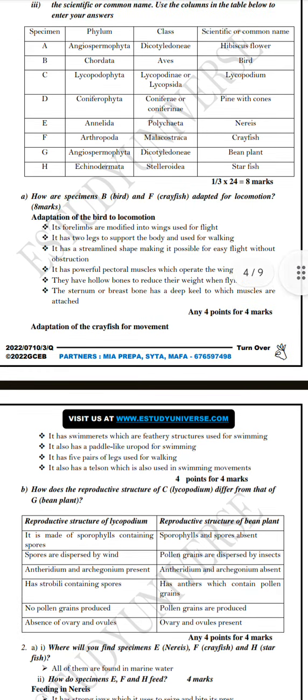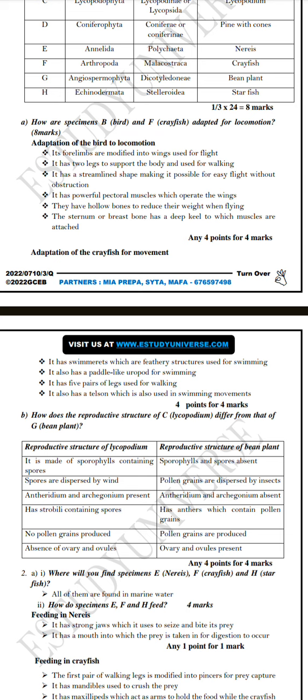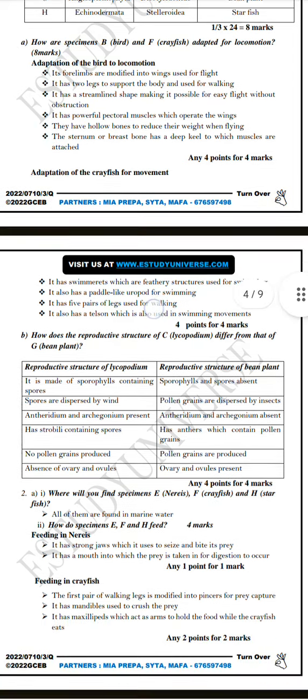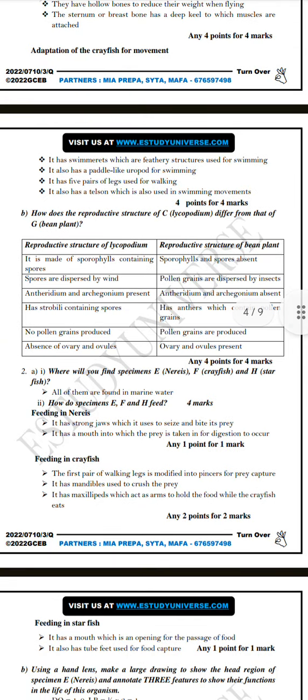Question 2a asks how specimen B, which is the bird, and crayfish are adapted for locomotion. For the bird: the four limbs are modified into wings used for flight, it has whole legs to support the body and used for walking, it has a streamlined shape making easy flight without obstruction, and it has powerful pectoral muscles which operate the wings. For crayfish: they have swimmerets which are feathery structures used for swimming, paddle-likeuropods for swimming, five pairs of legs for walking, and a tail fan for swimming movement.